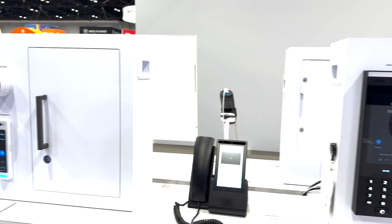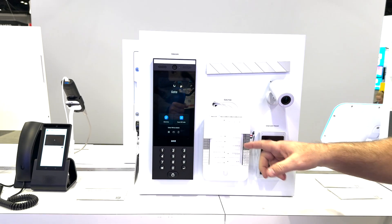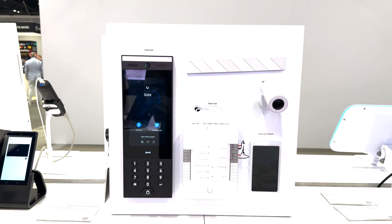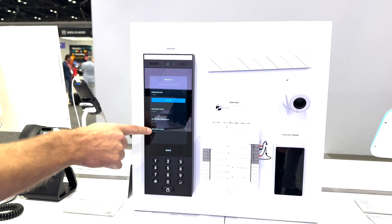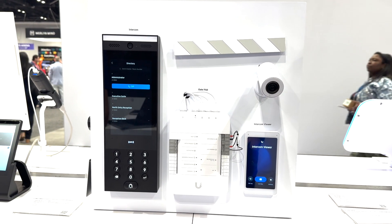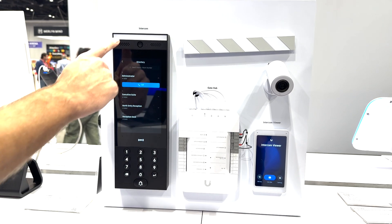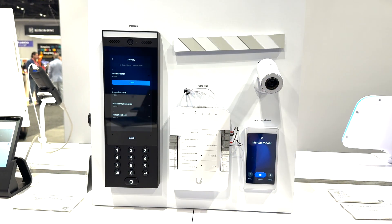This is a gate controller, so if you have a protected parking garage or something like that, you can set this gate controller up. Someone can come up to this door station, they can dial a directory, it can ring an intercom viewer at a receptionist desk or inside an apartment complex unit. They can have two-way audio and video from the door intercom, and they can grant access to the door from the intercom.